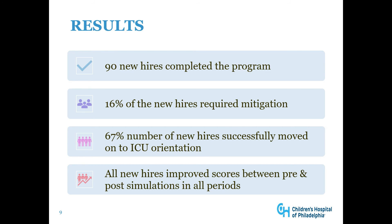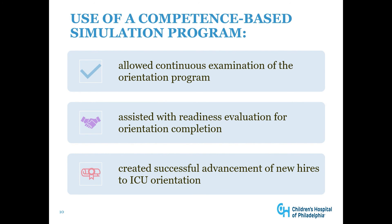We had 90 new hires complete our program. Only 16% of the new hires required some form of mitigation, and 67% successfully moved on to ICU orientation. All of our new hires improved their scores between pre- and post-simulations in all time periods. The use of a competence-based simulation program greatly impacted our hospital — it allowed continuous examination of the orientation program, assisted with readiness evaluation for orientation completion, and created successful advancement of new hires to ICU orientation.